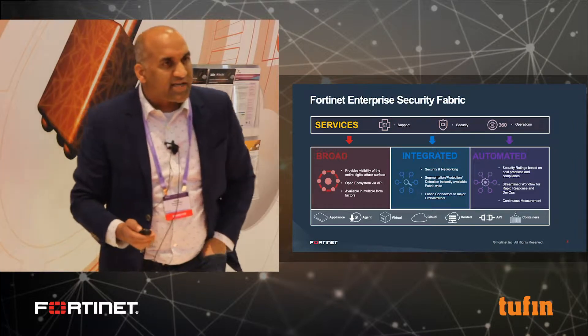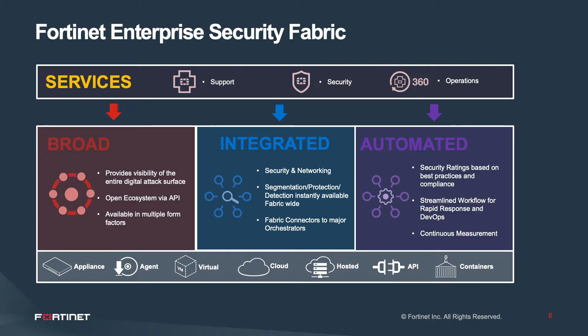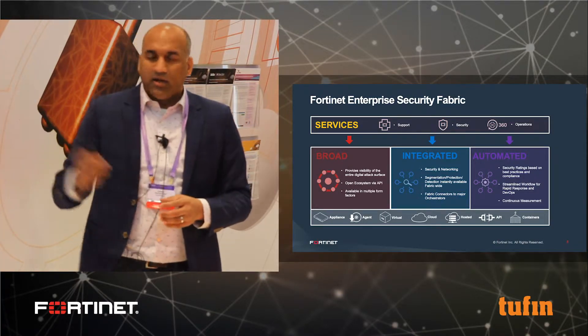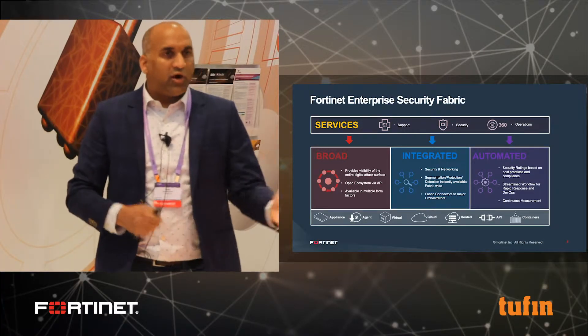Fortinet has been built over the last 20-plus years on a platform approach called the Fabric. We have tens of offerings as part of this Fabric to help do three things: broad visibility into your network — whether on-prem, hybrid, or cloud-only — integrated protection using analytics and AI for detection and protection, and automation to reduce the time to remediate operational or security issues. We call this our broad, integrated, and automated offering.